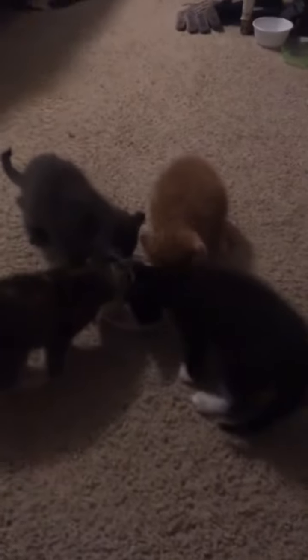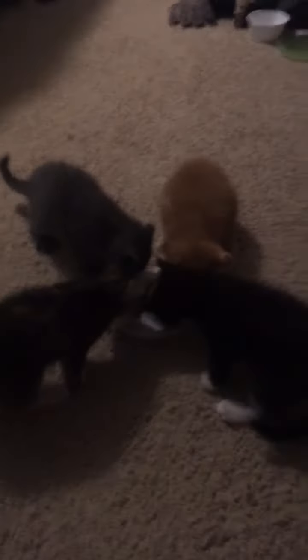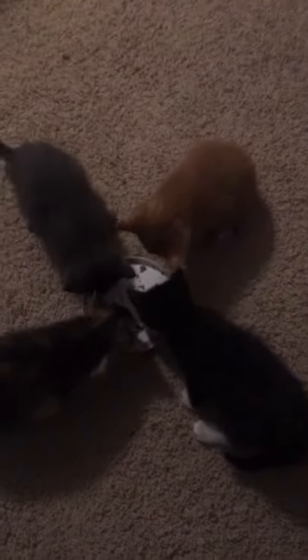Hey guys, what's going on. I know this is my second video of the day but I had to show you this — here are my kittens, and look at them eating! Aren't they cute? Okay, let's give this orange one some more food.